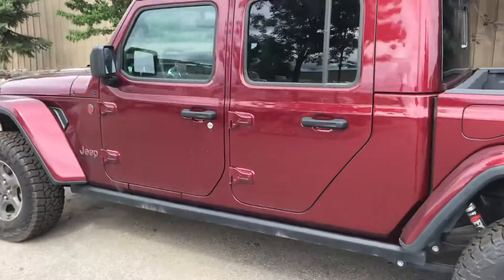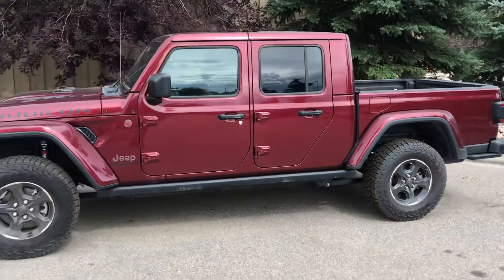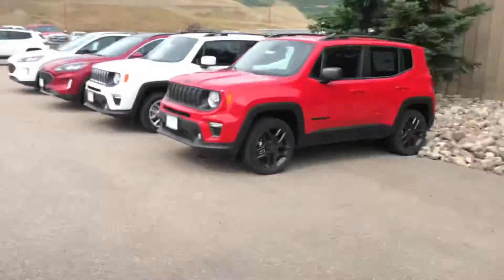I've got a 2021 Jeep Gladiator Rubicon. This one's in Snazzleberry and it's nicely loaded out, guys — bedliner, tow package, the list goes on. Give me a call on that one.